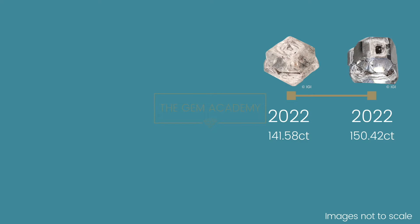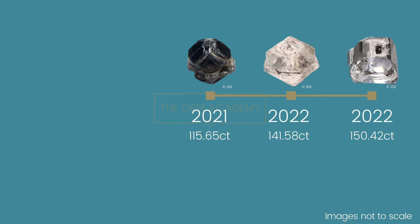Both of these crystals smashed the previous record, which was only set in September 2021. This was a 115.65 carat crystal with a really dark blue, almost black colour. So from 115 to 150 carats, this is a huge step up in just a few months.